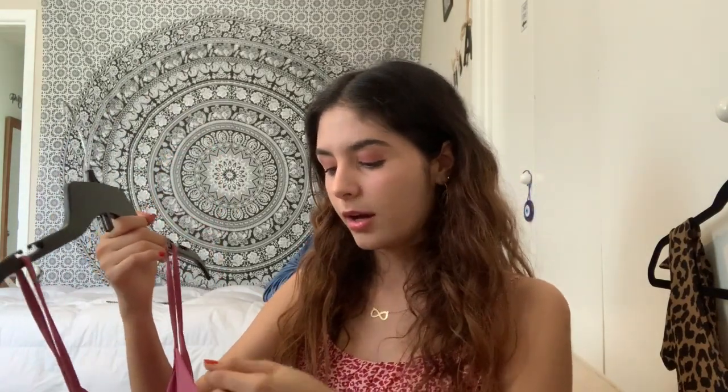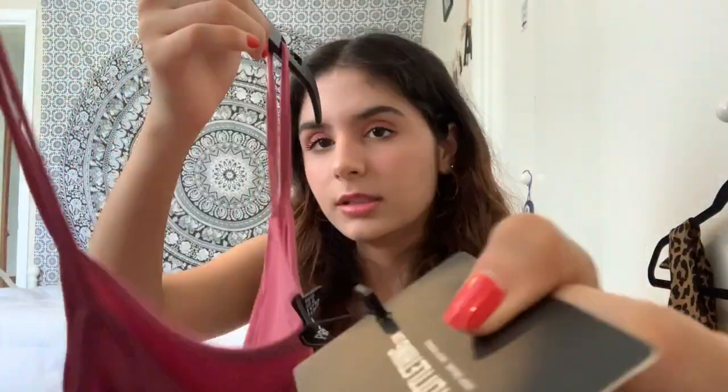Now we're going to get into summer pieces. I got two bodysuits from their website. The first one is this pink one and the material is really cooling — I don't know how to describe it, it's not a fabric material, it just feels really cooling so I wouldn't get hot in it. It's called the Washed Violet Slinky Ruched Bust Bodysuit, in a size 4. Honestly I think it's really cute — on the hanger it does not look cute, but maybe it does.